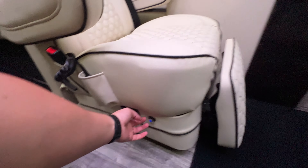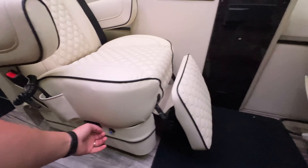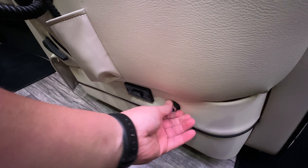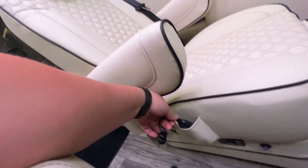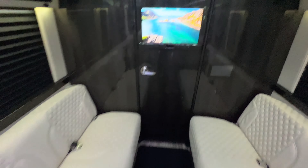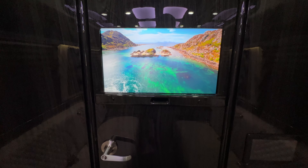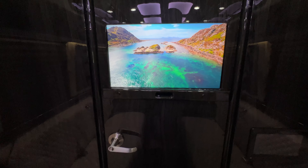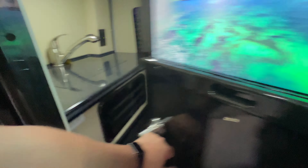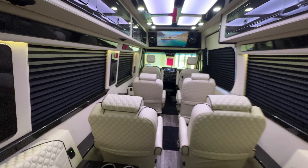Great size TV. Back here on the second row — power leg lifts. Got your heat right there. Massage. Folding lap tray table. Here's our bench seats. Nice door TV that mirrors Apple TV.